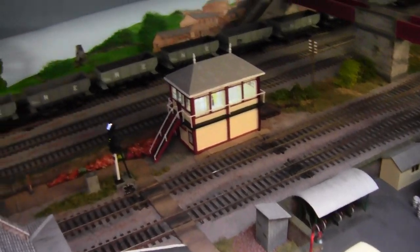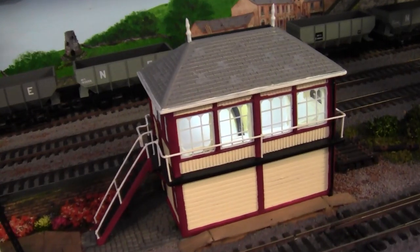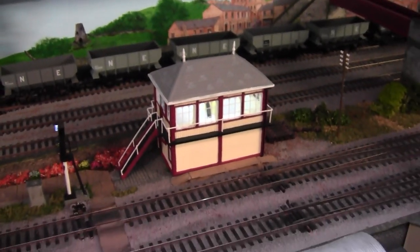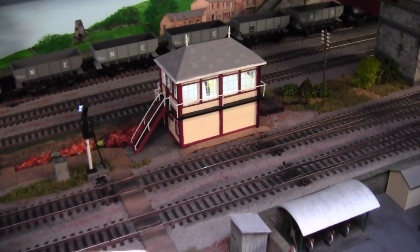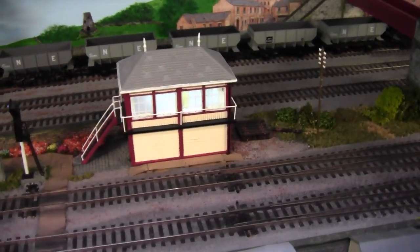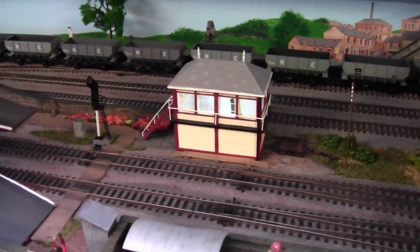And there we have another signal box waiting for internals. Now that's just a Scaledale signal box — I repainted that. It originally had green framework and I swapped it over to red.